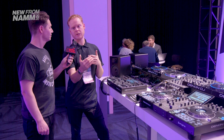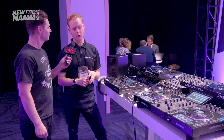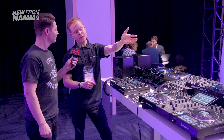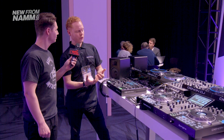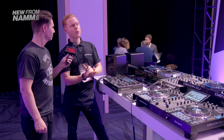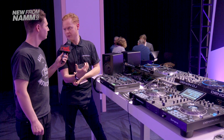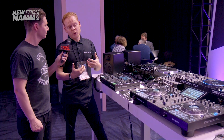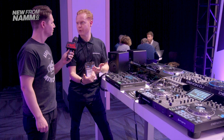It makes complete sense for us to start to build out that range and make it more affordable for more customers. As you mentioned the Prime 4, the real powerhouse behind that system is the screen and the technology inside it. At NAMM, we've announced what we're calling Engine OS, and this is our ever-evolving platform.